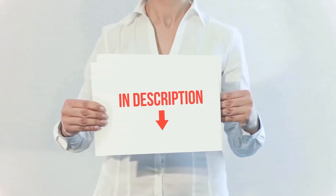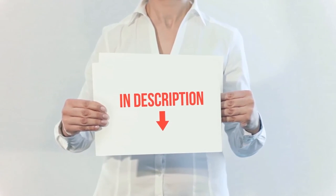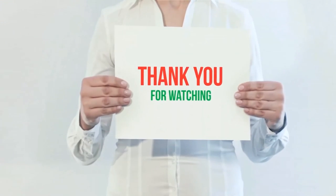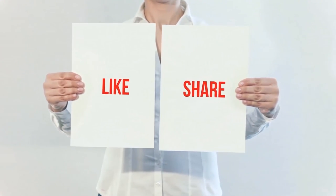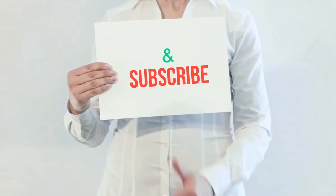I have included the product links in the description. You can check out these links for more information and the latest price. Thank you for watching this video. Please hit the like button, share with your friends, and be sure to subscribe.